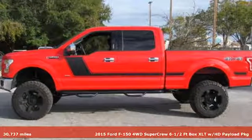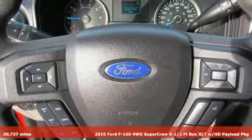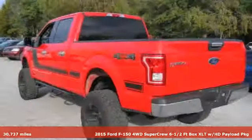Here's a 2015 Ford F-150. This truck was built to tough it out and tested to make sure it's up to every challenge.